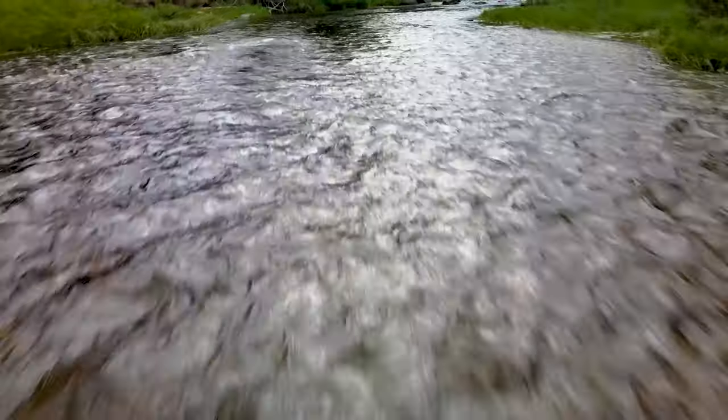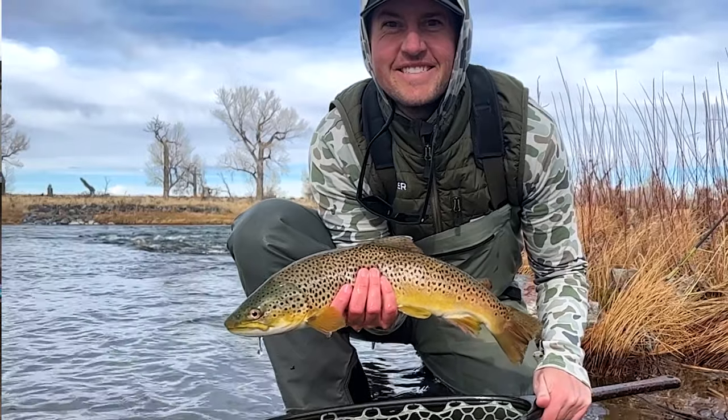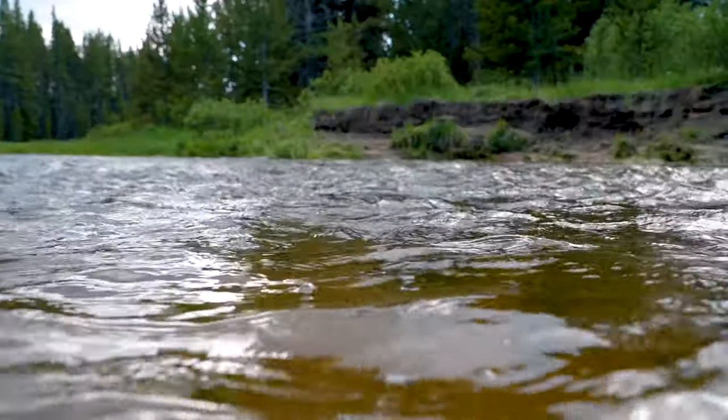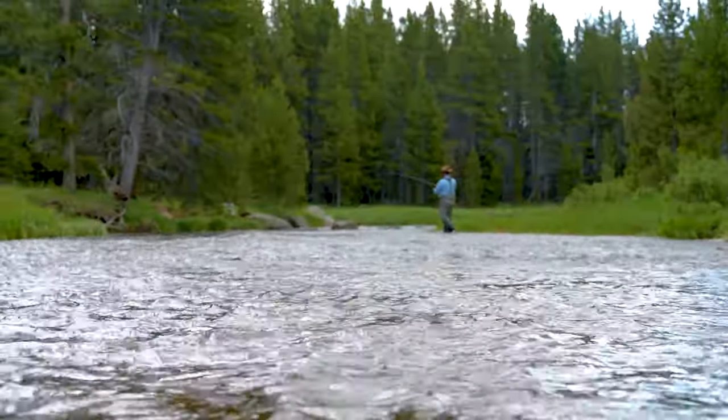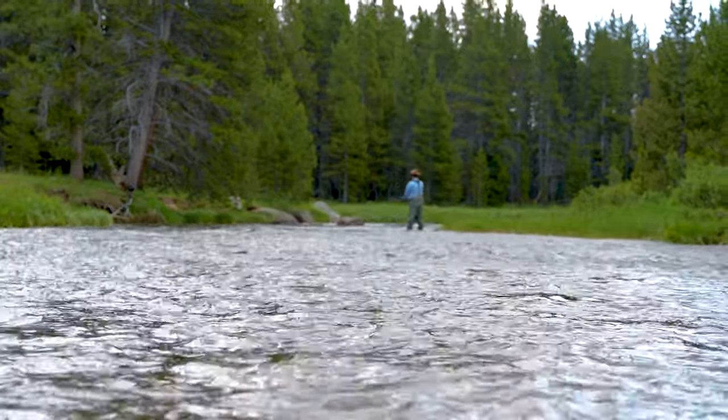Riffles are a fantastic place to target trout during the warmer months of the year. They are chock full of food and oxygen, which just makes them an ideal place for trout to hang out. On today's show, I'm going to walk you through how to identify riffles, and we're going to talk about some tactics that will help you start catching tons of fish from this type of water.